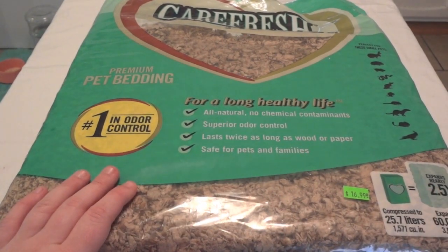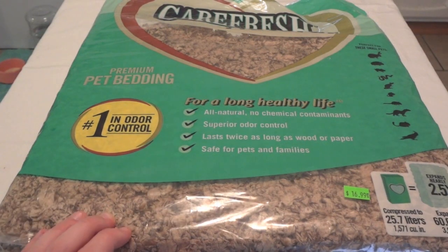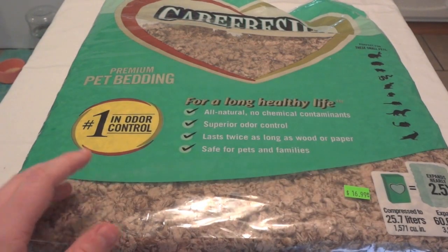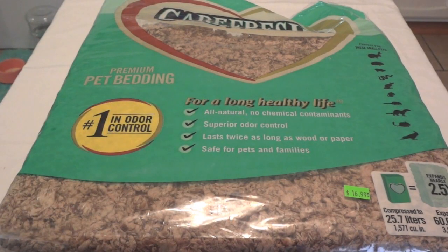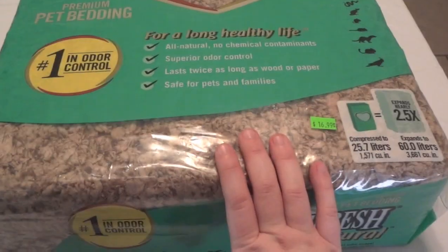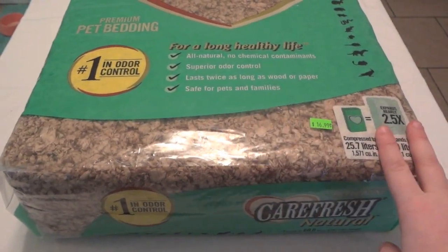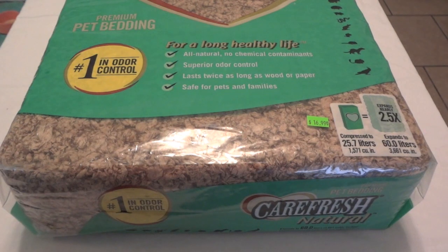The pros of Carefresh Natural are that it's the best I've found for odor control. I do some spot cleaning, but I don't have to clean my cage fully as often. So although it has a higher price tag, you save some money not having to clean as often. It's good for all types of small animals and it's like a recycled paper. This bag expands to 60 liters and I got it for $17 at one of my local pet stores, which is about as cheap as you'll find it — at PetSmart it's around $25. Carefresh Colors and Ultra will cost even more, so price is definitely a downfall.